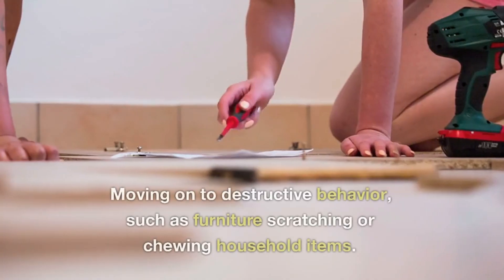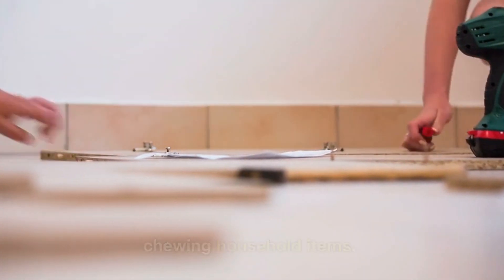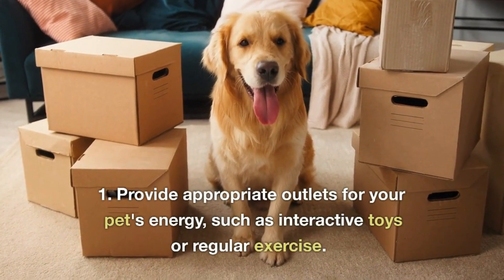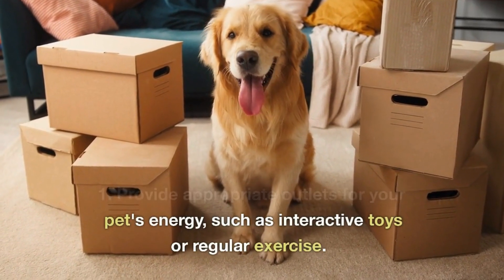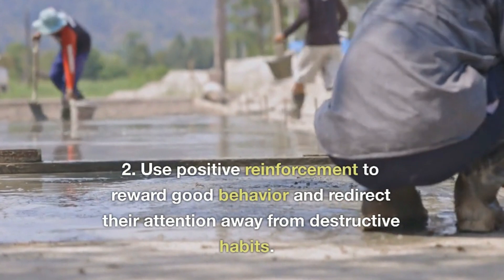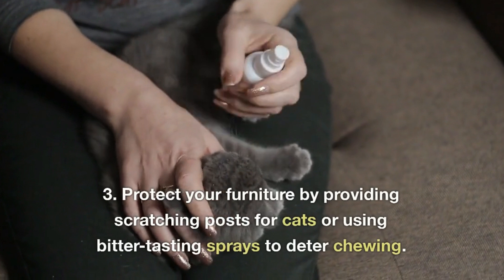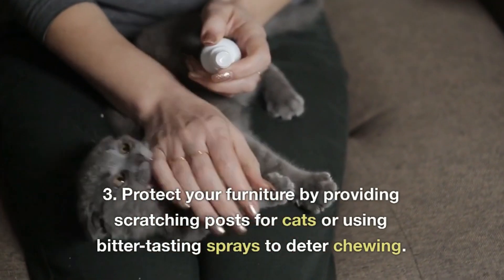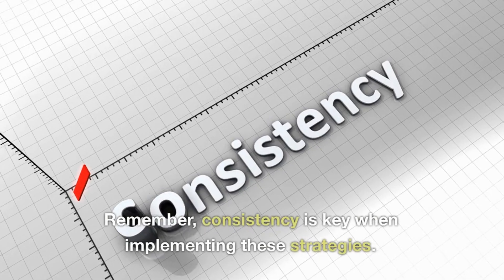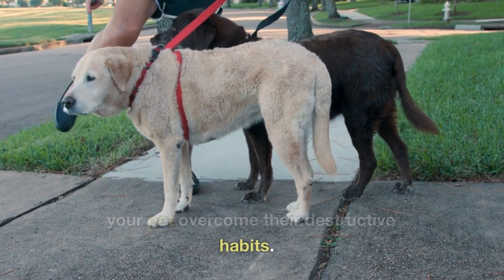Moving on to destructive behavior, such as furniture scratching or chewing household items. Here are some effective strategies to address this issue. First, provide appropriate outlets for your pet's energy, such as interactive toys or regular exercise. Second, use positive reinforcement to reward good behavior and redirect their attention away from destructive habits. Third, protect your furniture by providing scratching posts for cats or using bitter-tasting sprays to deter chewing. Remember, consistency is key when implementing these strategies. With time and patience, you can help your pet overcome their destructive habits.